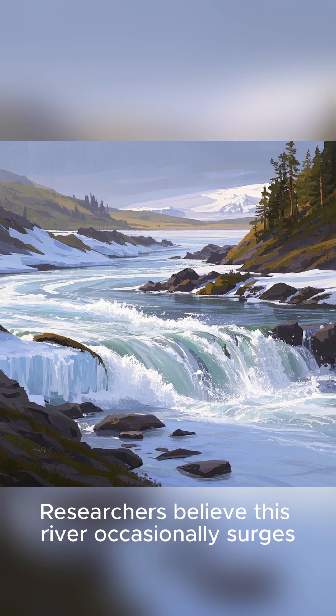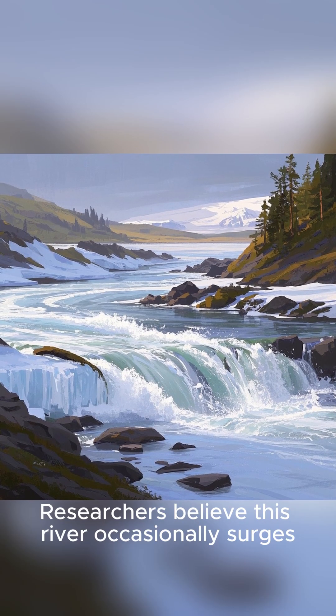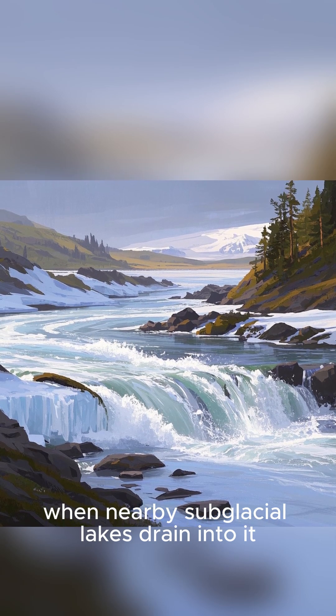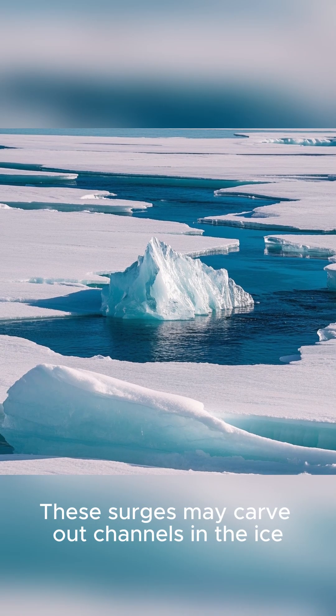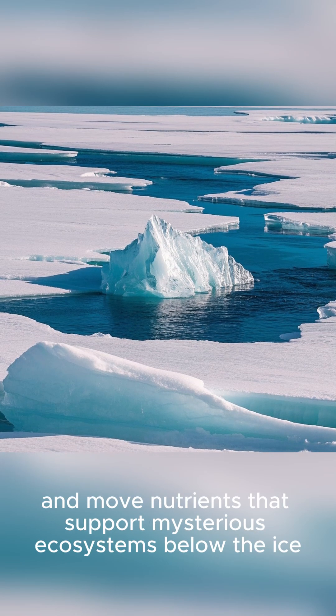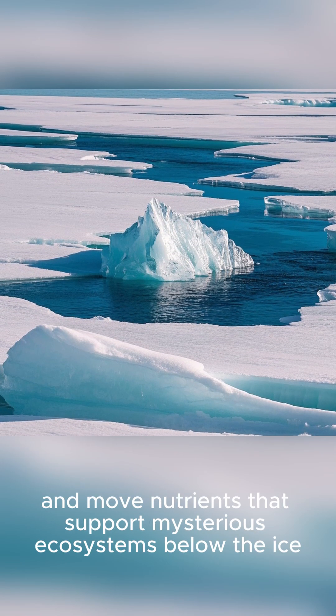Researchers believe this river occasionally surges about once every decade, when nearby subglacial lakes drain into it. These surges may carve out channels in the ice, accelerate melting, and move nutrients that support mysterious ecosystems below the ice.